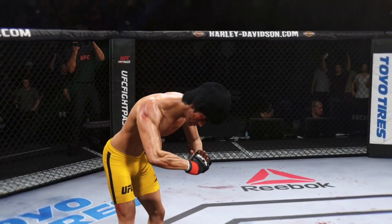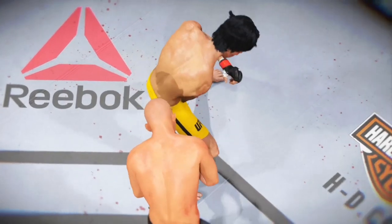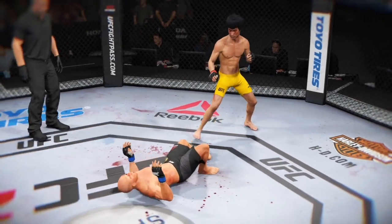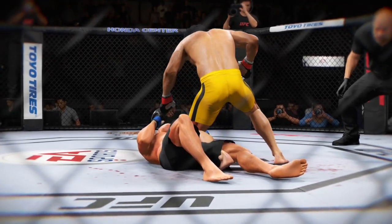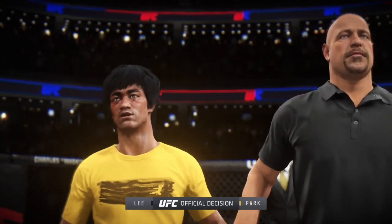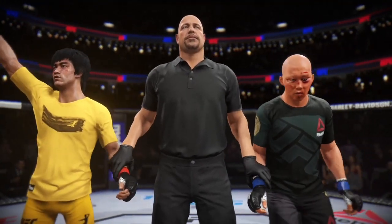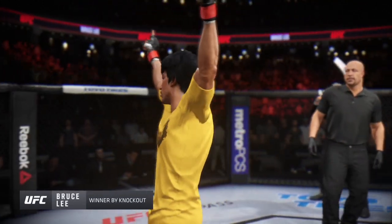Time now for our fight replay — here it is from a different angle. Great angle here — boom! Bruce Buffer with the official decision. Ladies and gentlemen, referee Dan from Leone has called a stop to this contest at three minutes, 42 seconds of round number two. The winner by knockout — Bruce the Dragon Lee! Bruce Lee wins by knockout.